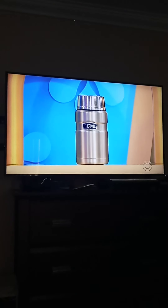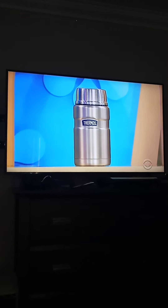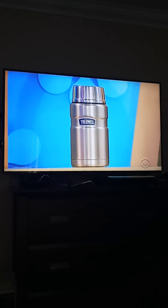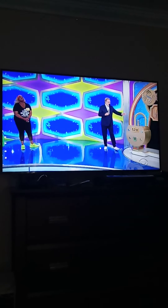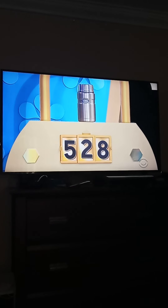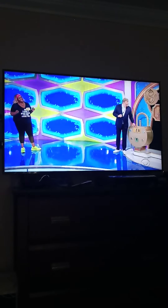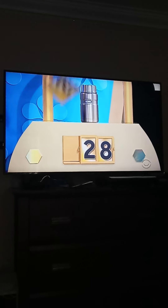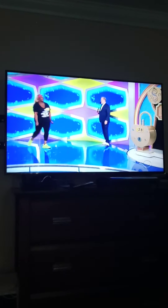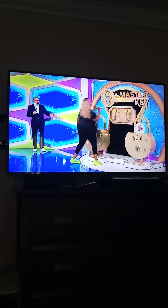All right, here we go. First up, this 24-ounce stainless steel food container has vacuum insulated technology for maximum temperature retention. 24 ounces — is it $52 or $28? $28. It is $28! Grab the key and hang onto it.